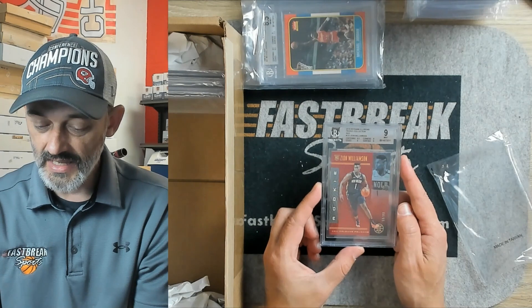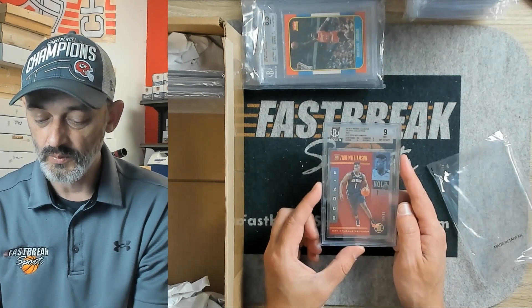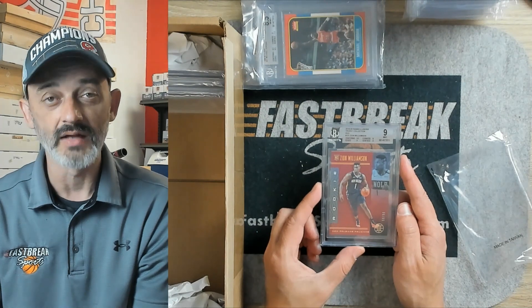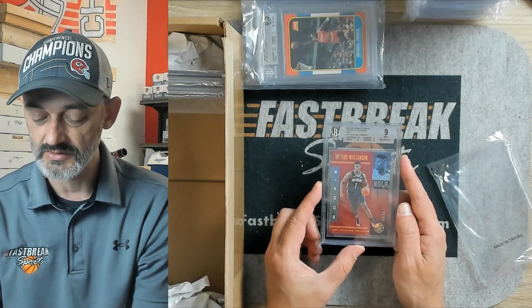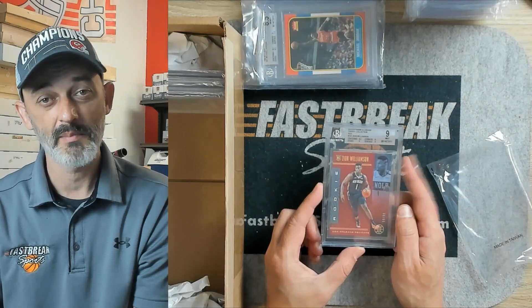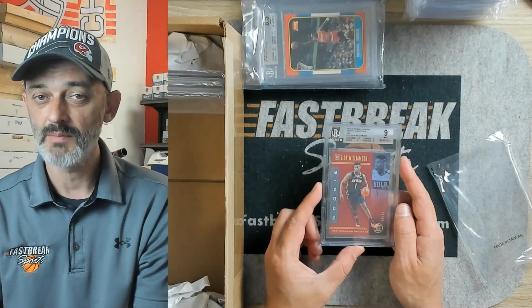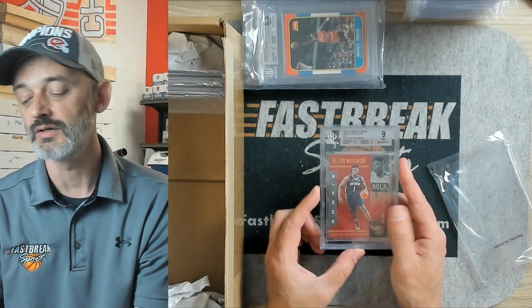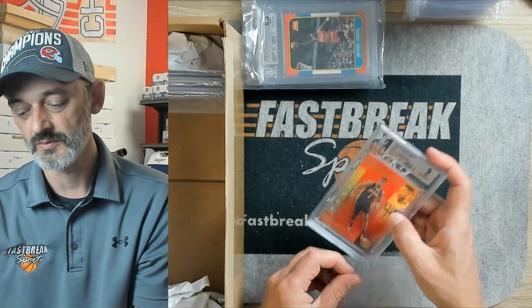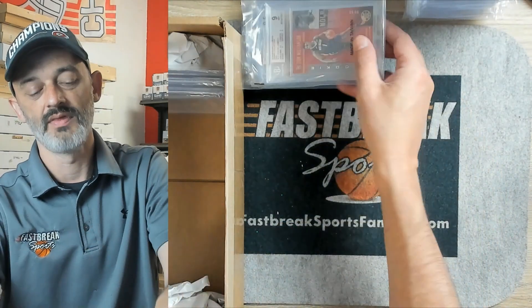We've got a Panini Illusions — this is Zion. It came back a 9. The 9.5 was centering, and the rest were 9, so the other three subs were straight 9s. This is numbered out of 99. Sounds like someone's banking on Zion coming back healthy. I've seen some recent pictures of Zion — he lost that baby fat, he's looking pretty good. So hopefully this works out for our customer. Coming back a 9 might be a little disappointing, but nonetheless.